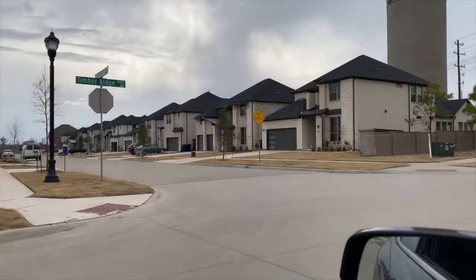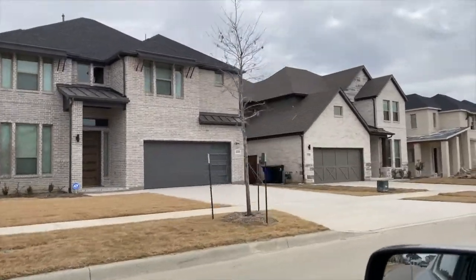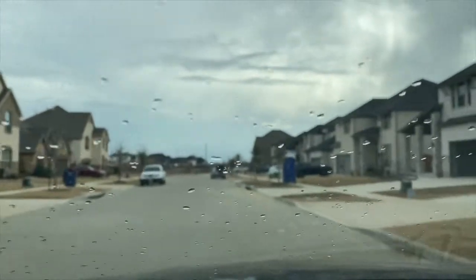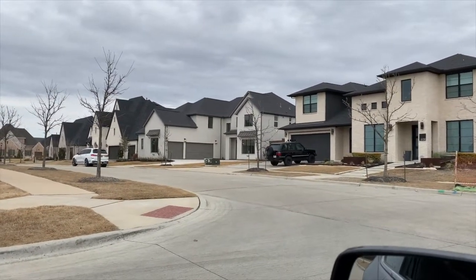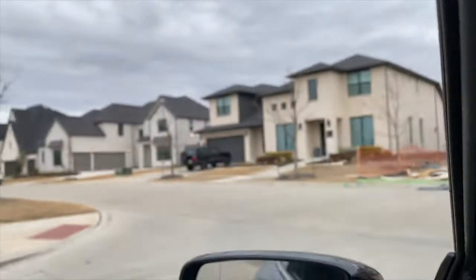We're going to cross the street because I want to show you what a finished community looks like, so you can see the difference and what the finished product will be. This is the finished product of the homes. On this end, these are more of the smaller homes, so these will be at the lower level pricing. On the other end, the homes start to get larger — that would be the upper end of the pricing we saw earlier. This community is pretty much done, with this last home having just been sold.